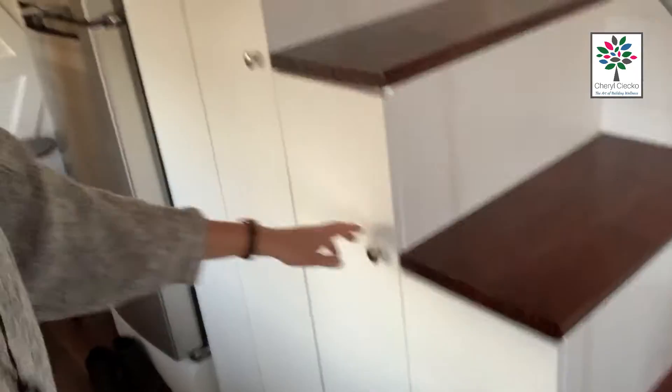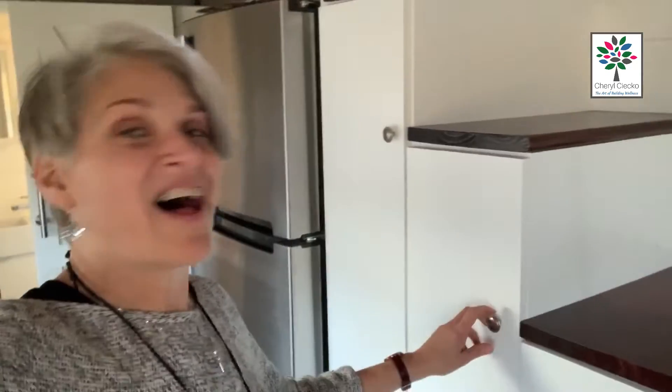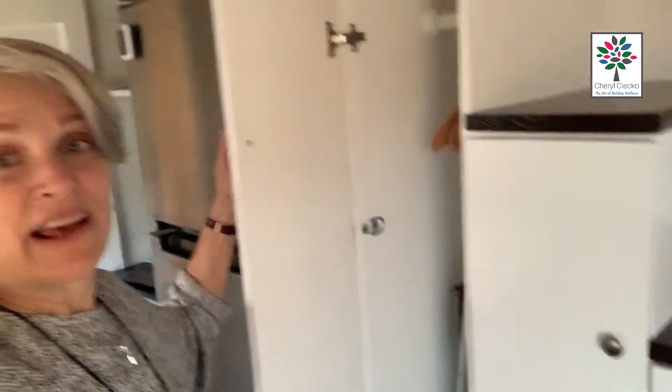They put storage under the stairs, so each stair is a little mini closet. See — there's towels in this one, and this one is an actual closet. That's pretty clever. And there's a big refrigerator.